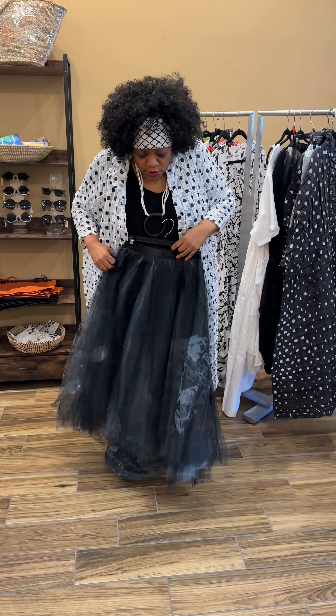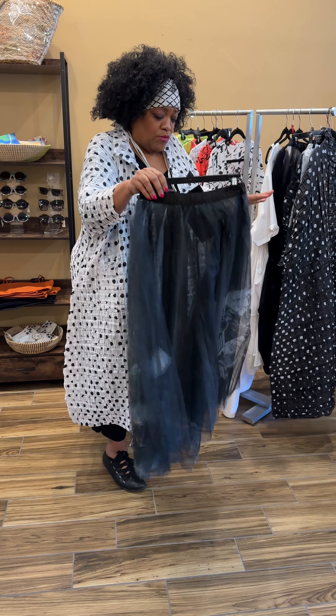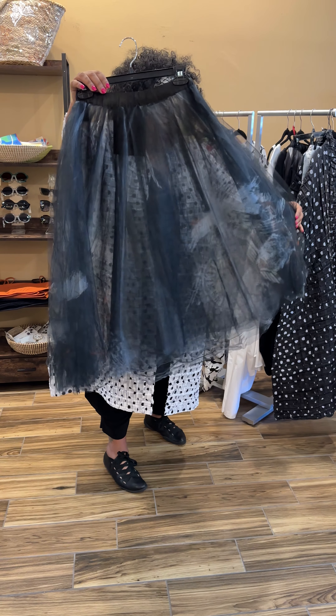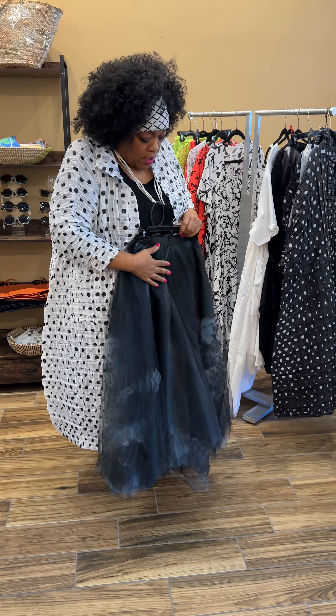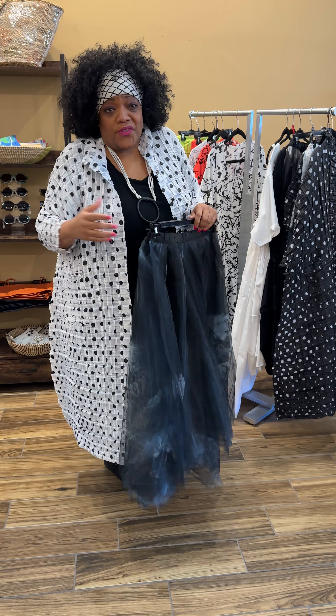Another tulle skirt — this is the black version of the white one I showed you, with the beautiful dye print on it. These are great for layering under or just wear it on its own. Just put a basic t-shirt on if you like.